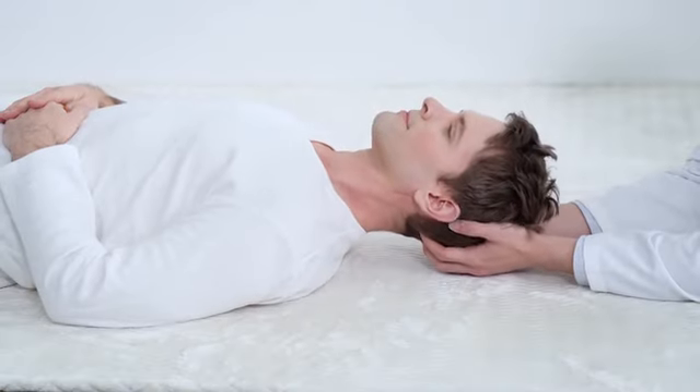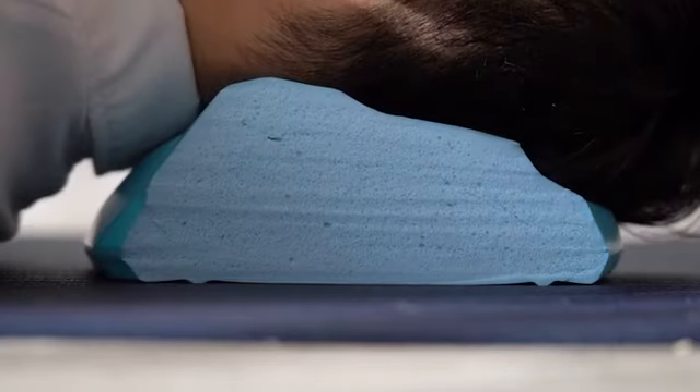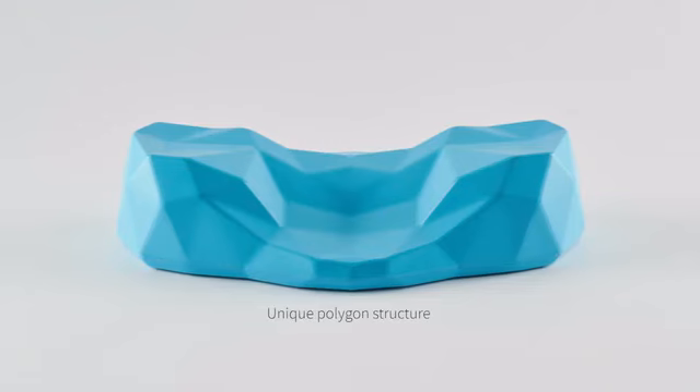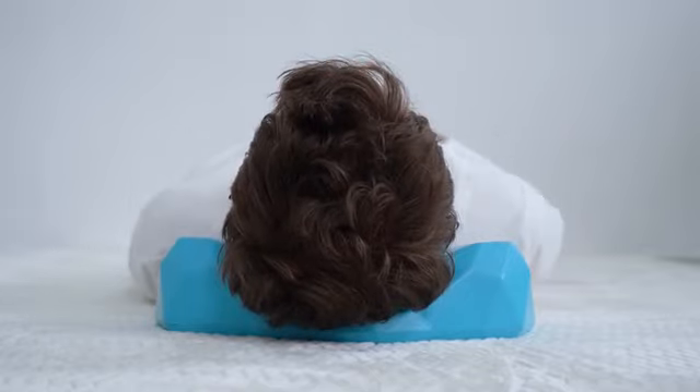That's why we created C-Rest Pillow. It's ergonomically designed to restore the natural curve of your neck. Thanks to its unique polygon structure, C-Rest Pillow allows a perfect fit to your neck and efficient weight distribution.